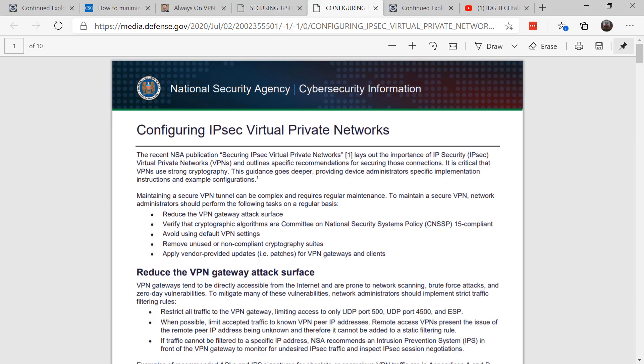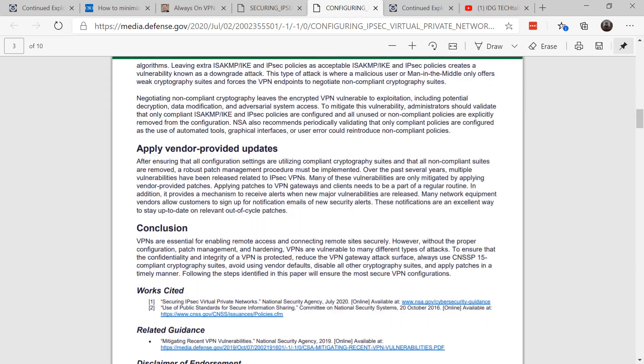The second document put out by the National Security Agency is more detailed on configuring IPsec virtual private networks. They go into more detail with specific vendor recommendations. I can't stress this enough: apply vendor-provided updates. It's key to make sure that you have up-to-date software on your VPN clients and gateways.